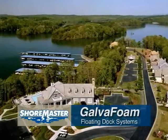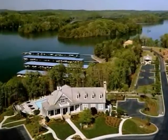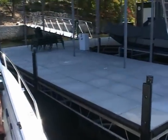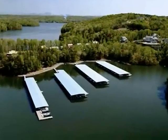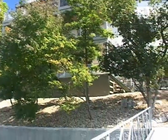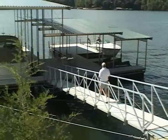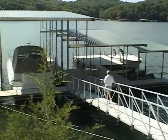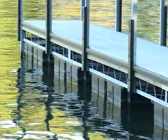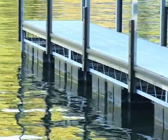The ShoreMaster GalvaFoam line of custom floating dock systems are time-tested and proven in a wide variety of applications, from private homes and resorts to large-scale marinas. We have the solution to your dock needs. Every custom GalvaFoam dock is designed to be structurally sound and aesthetically pleasing. Durable roto-molded flotation is at the heart of every floating dock project, coupled with heavy-duty construction throughout. These floating dock units are the most durable, most reliable in the industry.